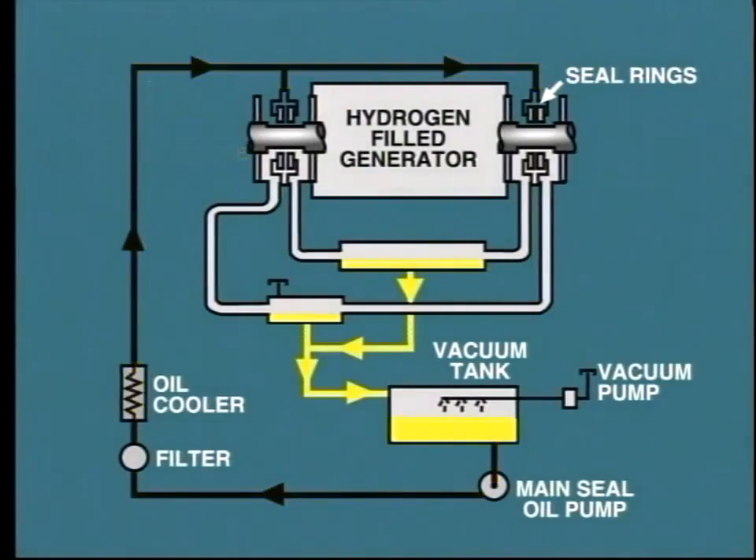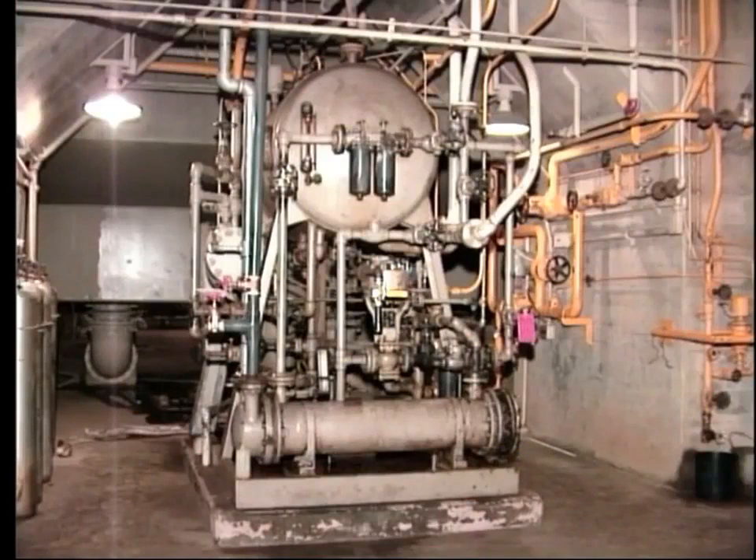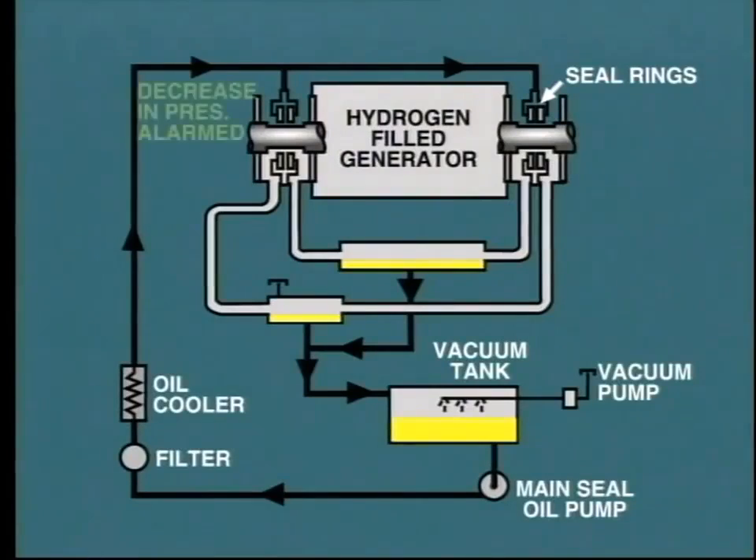Seal oil leak-off is then drained back to the seal oil pumping system. Any hydrogen that may have been absorbed by the oil is drawn off by a vacuum pump, which forms part of the seal oil unit. This small amount of hydrogen leakage is then discharged to atmosphere. The seal oil pumping system is a very important part of the generator operation. It must be placed in operation before the generator starts to rotate on turning gear, and then maintained in service at all times. A decrease in seal oil pressure will be alarmed, and the operator must take immediate action to rectify the situation.